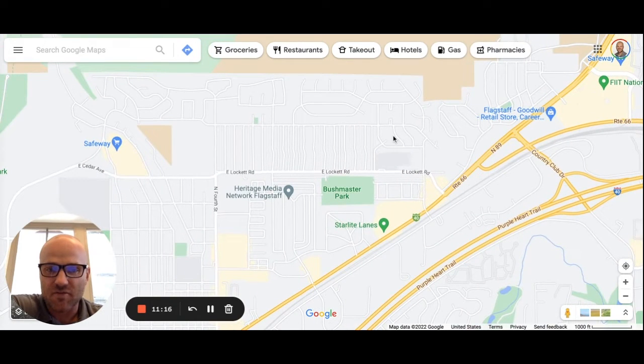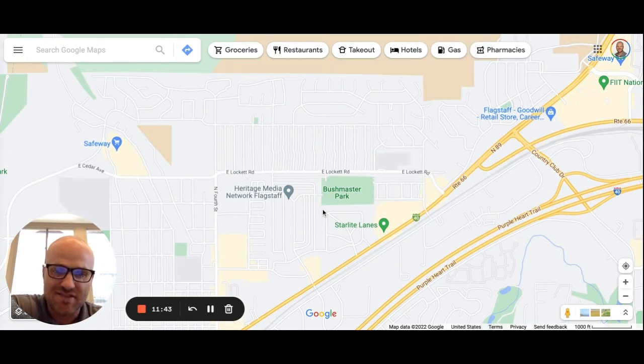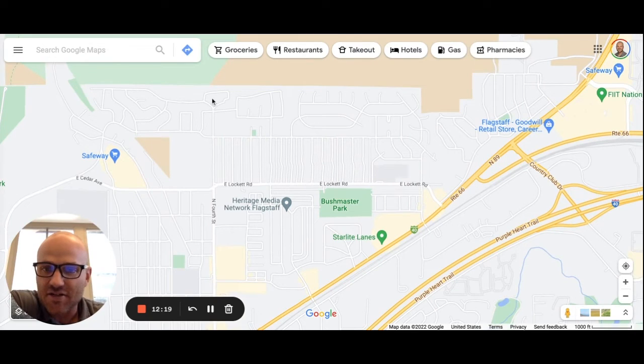Moving more into the center of town along Route 66, a popular subdivision is Greenlaw. You've got upper and lower Greenlaw — lower Greenlaw is this section down here. There's a giant park called Bushmaster Park, a great park that's been around a long time, really good for kids and families. Those houses were built in the 60s and 70s — you'll see a lot of converted garages turned into bedrooms. No HOA in either upper or lower Greenlaw. Home prices are roughly $550,000–$600,000 — a good first-time home buyer neighborhood.